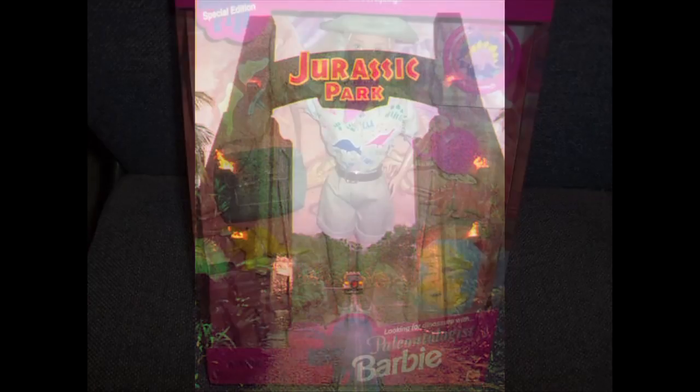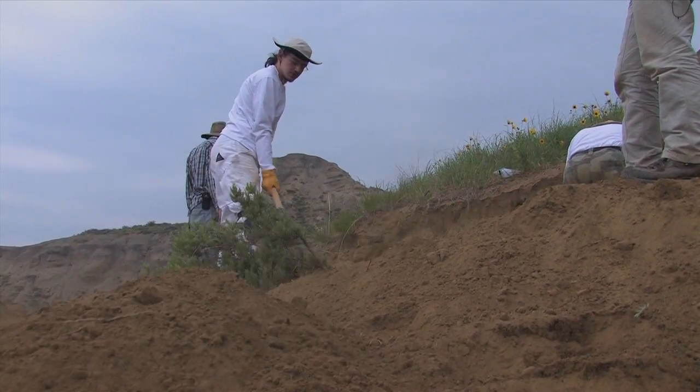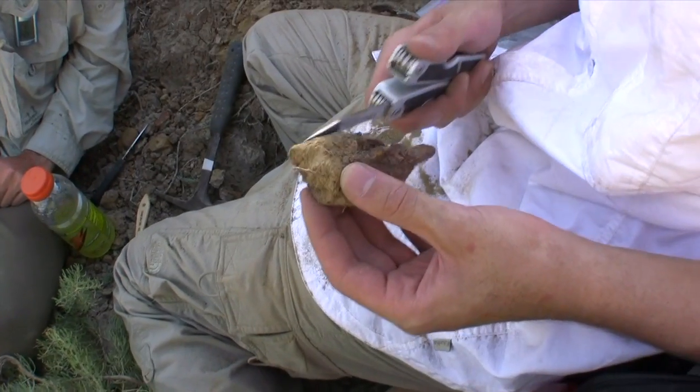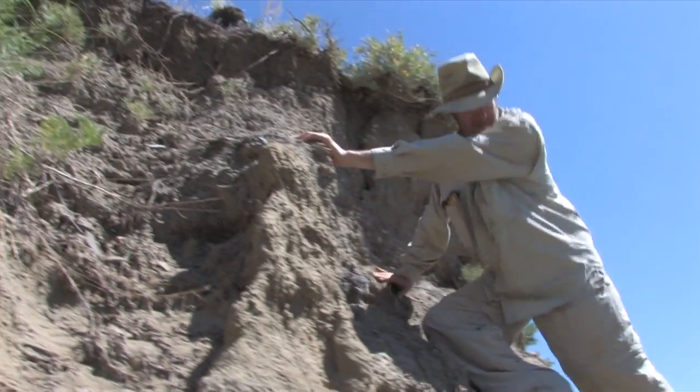Despite popular culture and the public image, paleontology can be difficult, unglamorous, and at times seemingly boring. But with a good dose of patience, paleontology can be rewarding, fun, and very exciting.